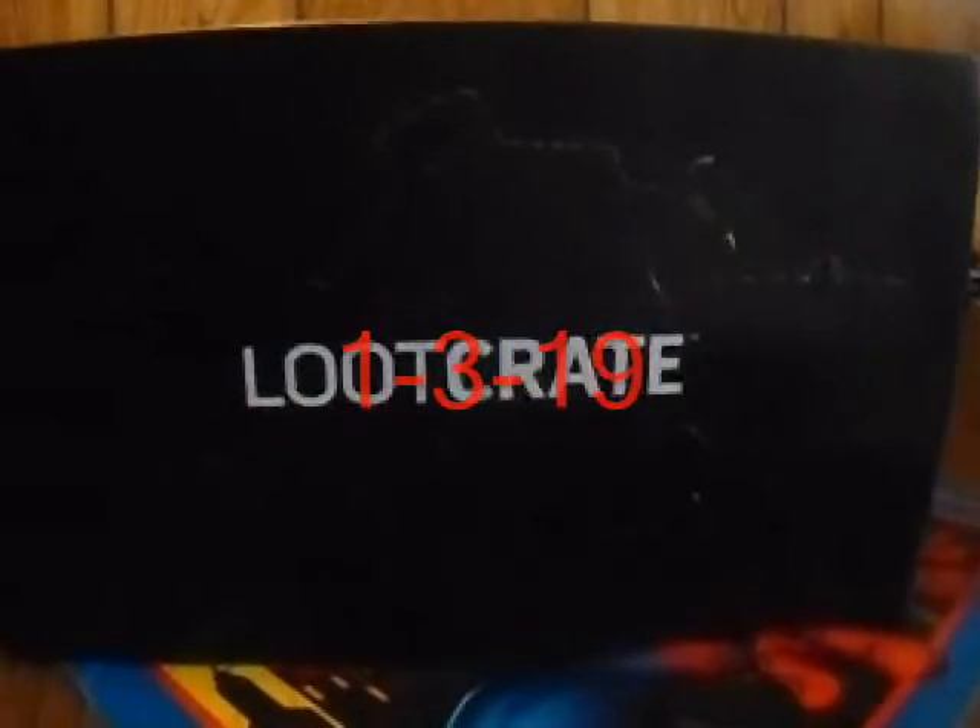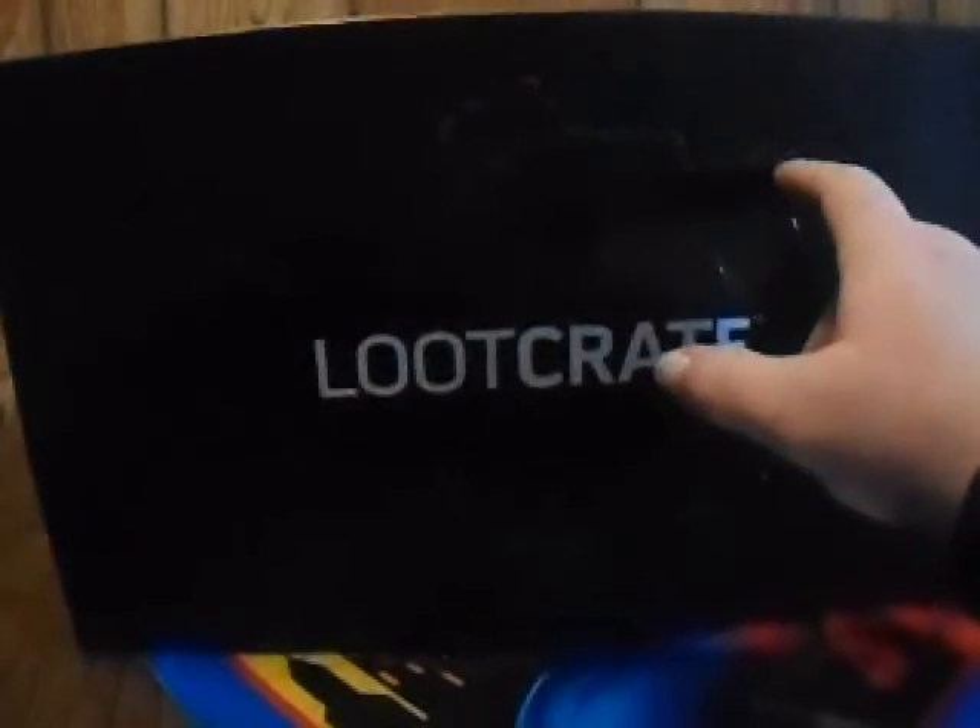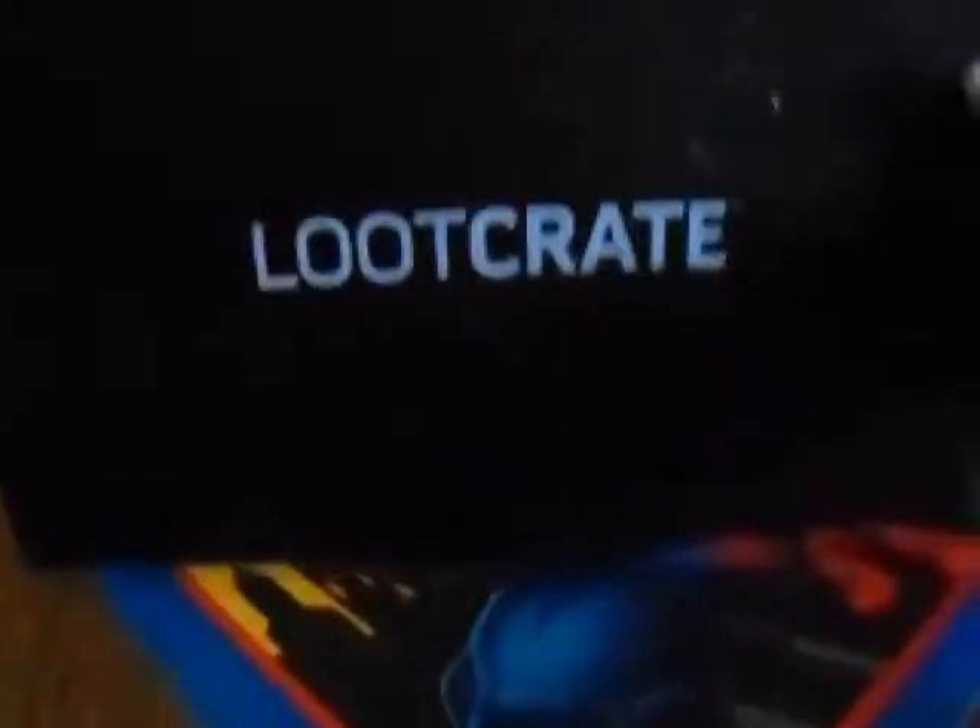Look at what my brother got — my older brother. He got a loot crate and there's an unboxing, so you may get to do something. First time opening it, so you're gonna see what I see.